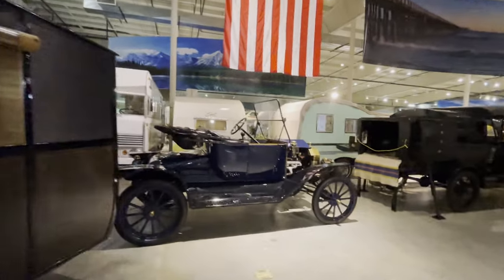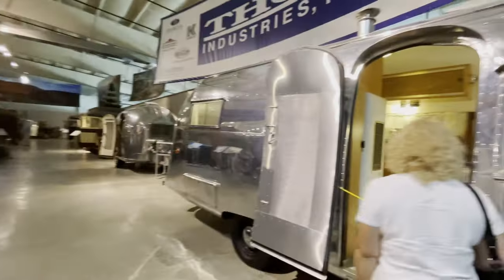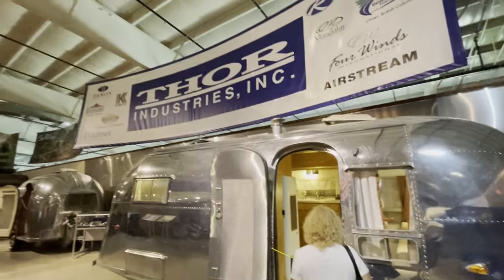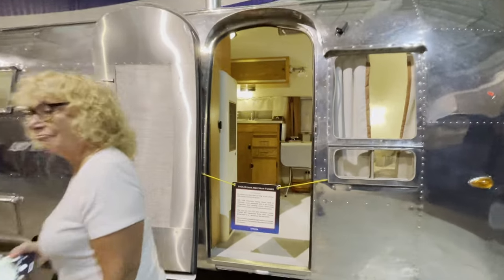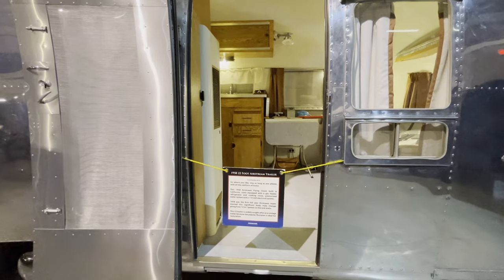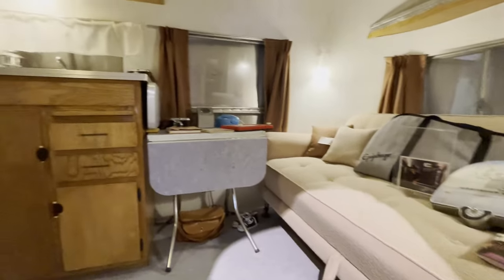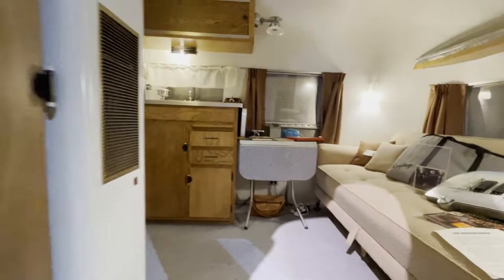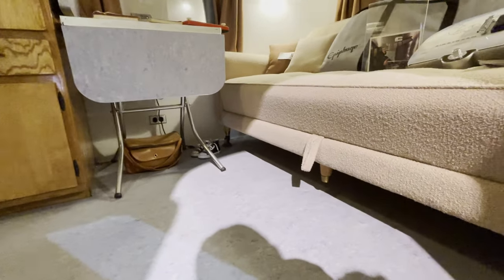Here's a Model T Ford and a travel trailer. Then some vintage Airstreams. This one is a 1958 22-foot Flying Cloud. I just noticed the couch in this Airstream is on wheels.